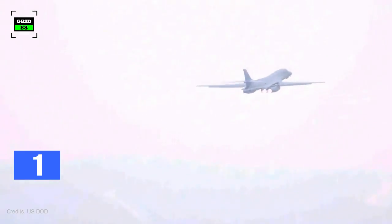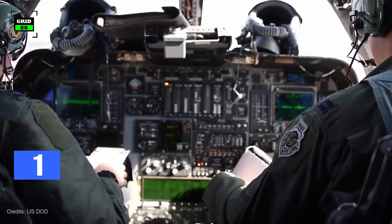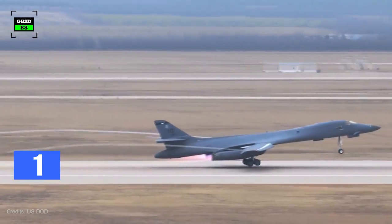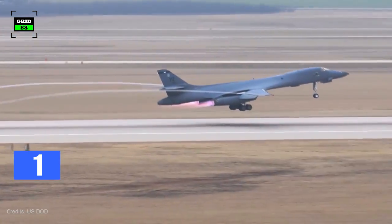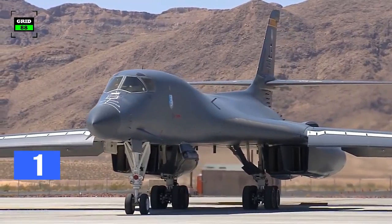This led to a redesign of the B-1 by lowering the top speed to Mach 1.25 at higher altitudes. The electronics were also improved during the redesign, and the airframe was improved to allow takeoff with the maximum possible payload. The first B-1B was delivered to the United States Air Force in 1986.